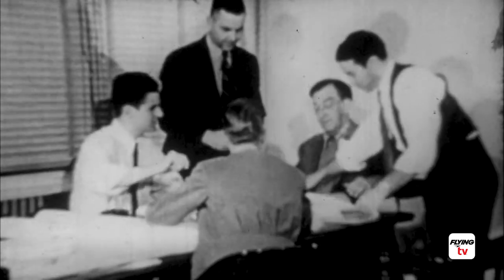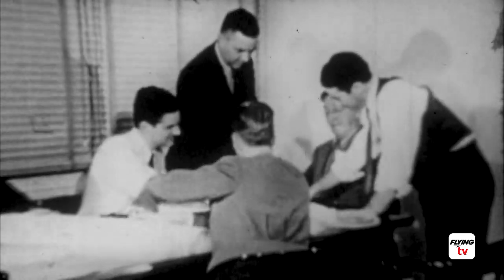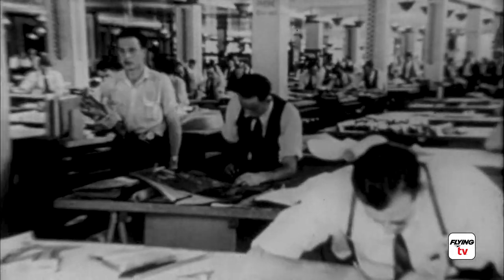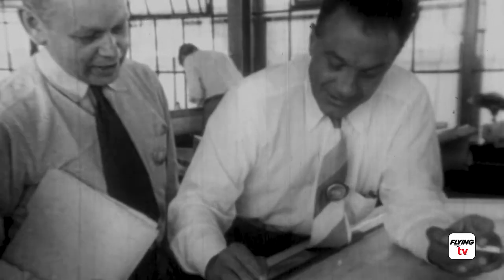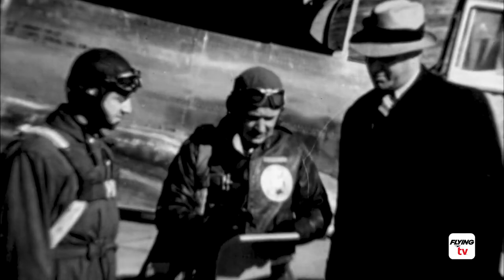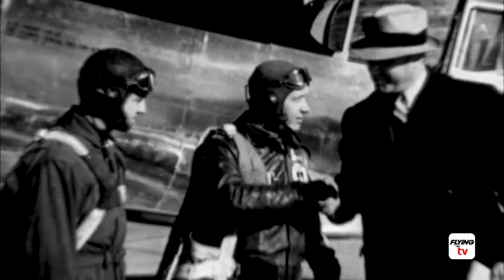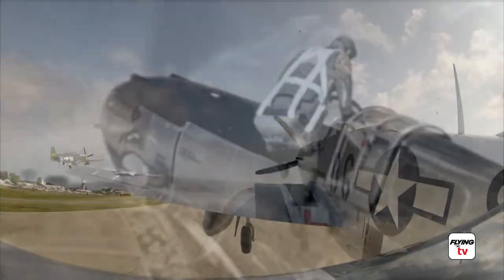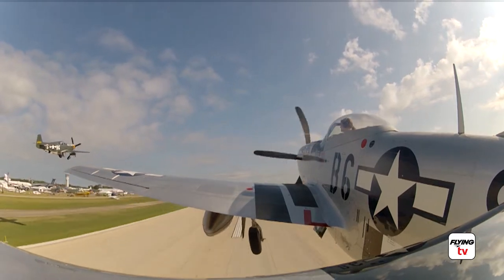In early 1940, a group of engineers at North American Aviation in Southern California sat at their drafting tables with pencils and slide rules in hand and started designing a new fighter aircraft. Just 120 days later, they test-flew the prototype of their creation, the P-51 Mustang.